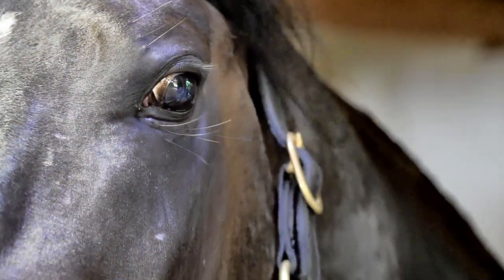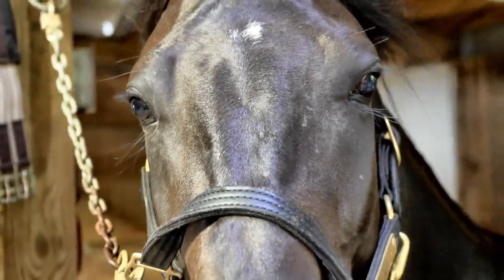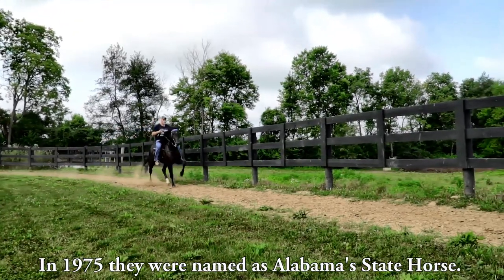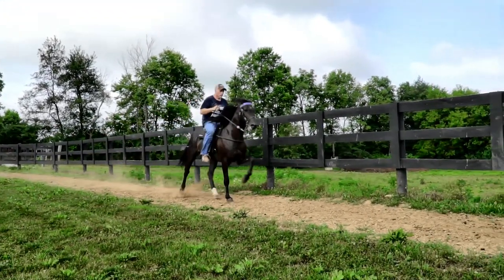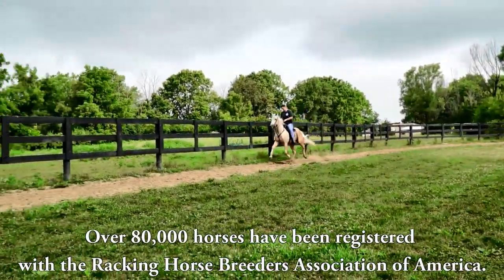The breed is known for their beauty, stamina, and calm disposition. A Racking Horse is a pleasure to ride — it is a smoothly gaited, evenly moving horse with a real 'look at me' presence. In 1975, they were named as Alabama's state horse. They're really docile; it's just a really cool breed.